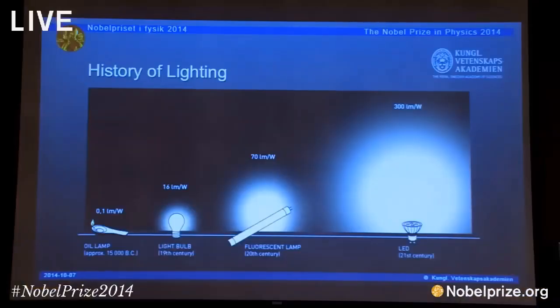So these effects — having much more light for much less electricity — are really going to have a big impact on our modern civilization.